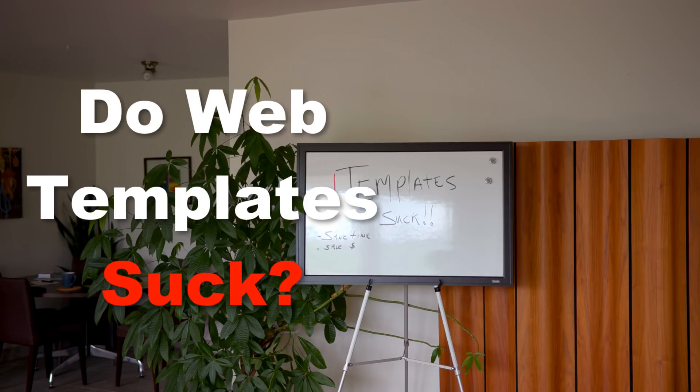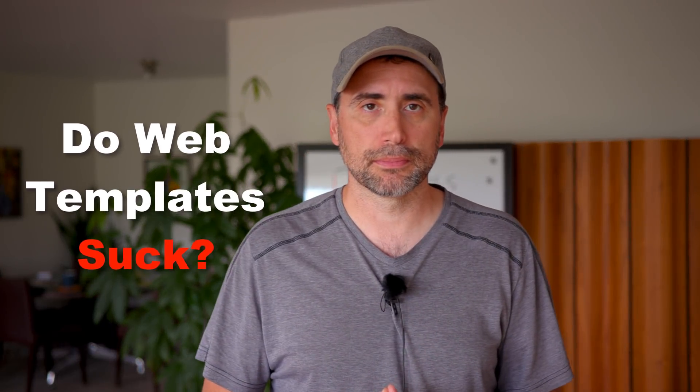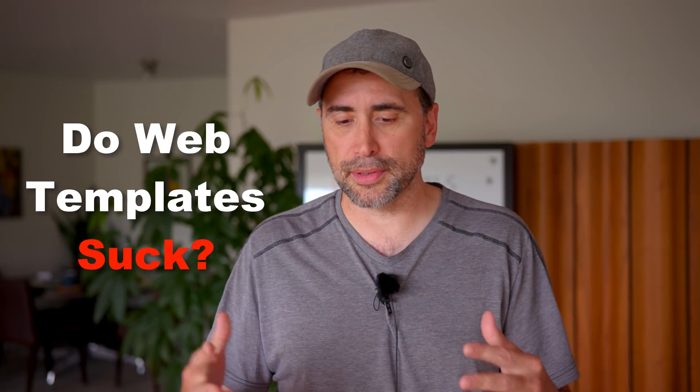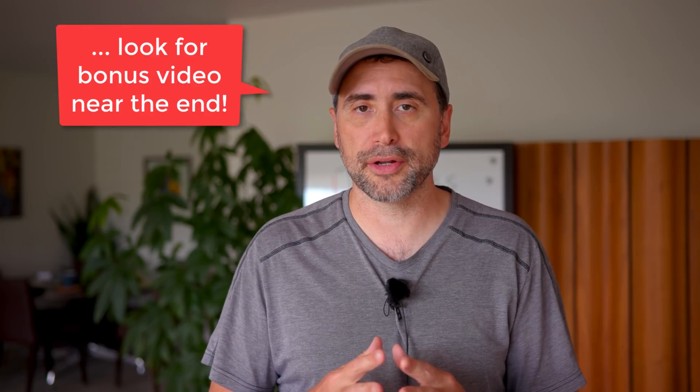Hey guys, how are you? In this vlog, I'm going to answer a question that was put to me: Is using a website template cheating? Can a professional web designer use a template in project work? Short answer is not cheating, and there are many situations where using a website template makes a lot of sense.